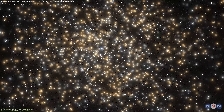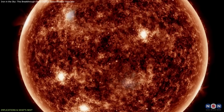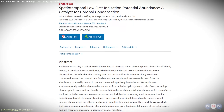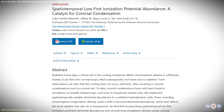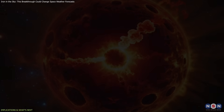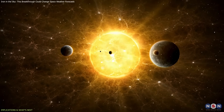Fourth, broader stellar applications. Active stars across the galaxy exhibit similar rain-like, post-flare behavior. Applying this new framework can reveal how elemental shifts shape energy release in other stellar systems, shedding light on stellar activity cycles and their impact on surrounding planets.